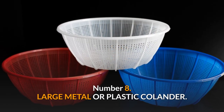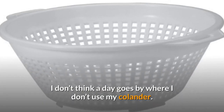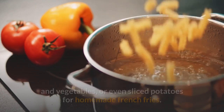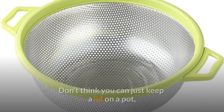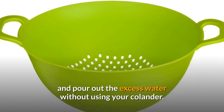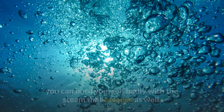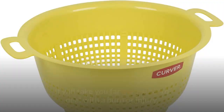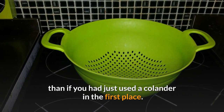Number 8: Large Metal or Plastic Colander. I don't think a day goes by where I don't use my colander. This is a fast and efficient tool when it comes to draining pasta and vegetables, or even sliced potatoes for homemade French fries. Don't think you can just keep a lid on a pot and pour out the excess water without using your colander. The hold-the-cover-and-just-pour-the-water method is not only ineffective — you can burn yourself badly with the steam that escapes as well. It will take you far more time to deal with a burn or injury than if you had just used a colander in the first place.